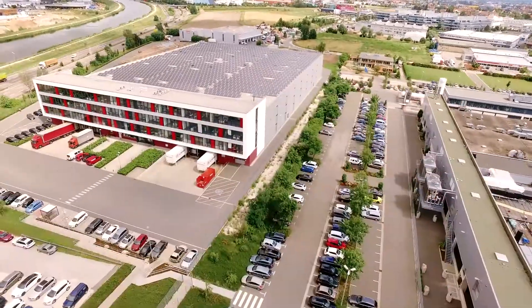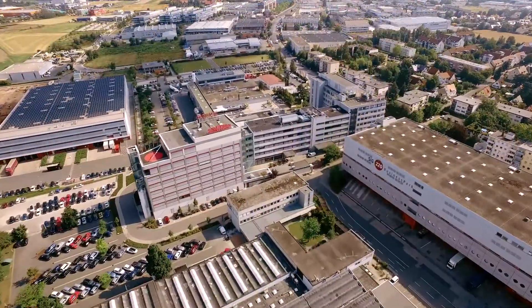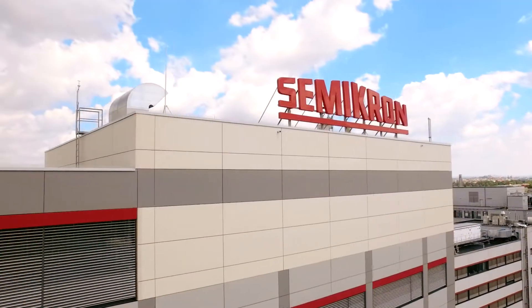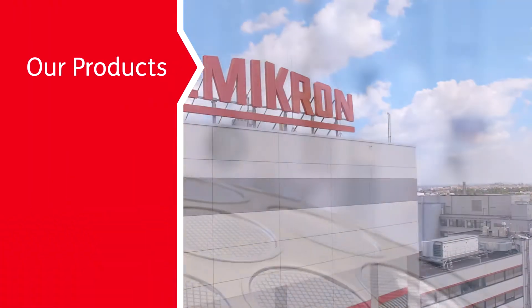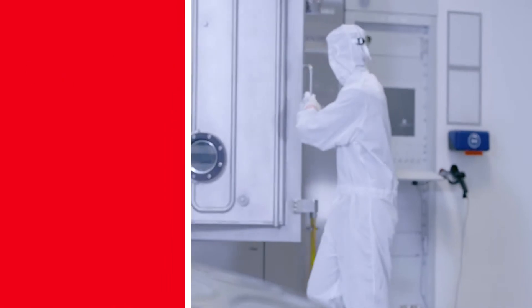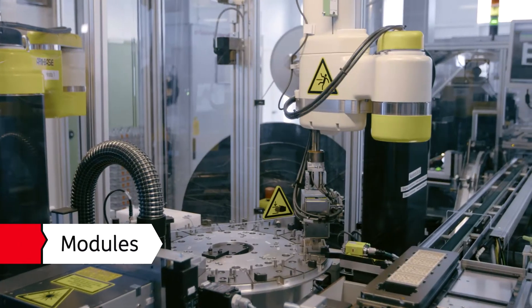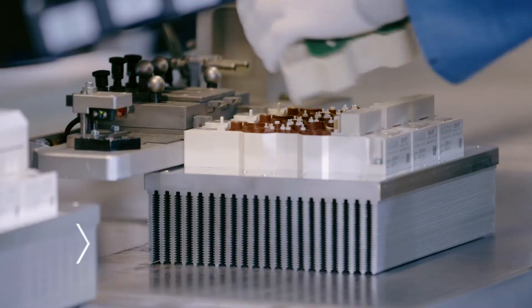Semikron is one of the world's leading manufacturers of power electronic components and systems in the medium output power range. Our innovative products allow customers to develop more compact, more energy efficient and cost-optimized power electronic systems.